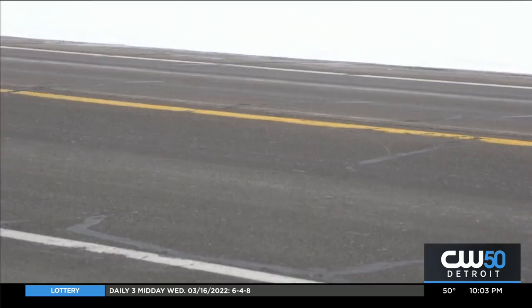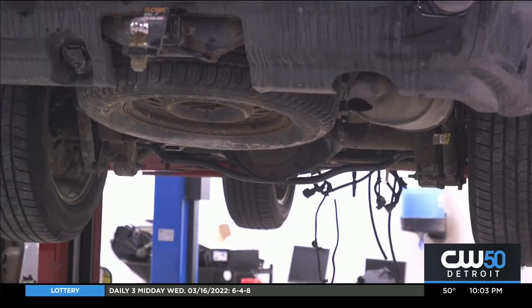With the catalytic converters, basically a lot of it is tied to the materials that are used to make them up, and those are quite valuable at this time. On the average, a catalytic converter replacement on a vehicle could run $500 to over $2,000.